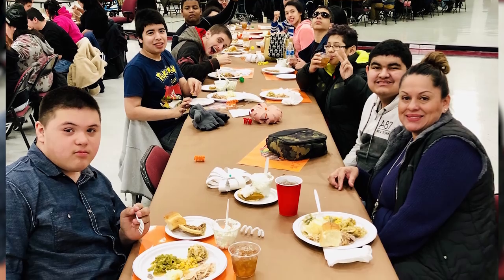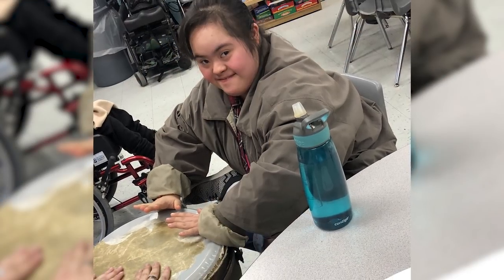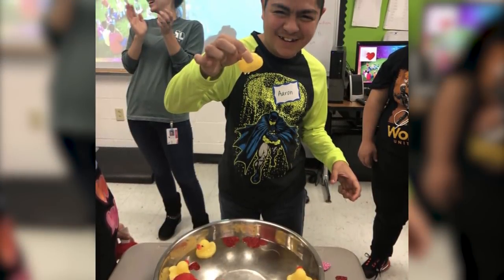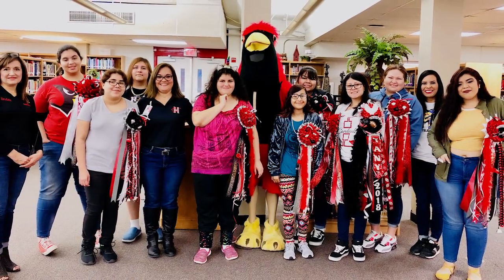We definitely want to increase opportunities for all of our students. In the future, we're hoping to possibly open a store on campus where students can work on adding more to their resume, learning how to stock shelves, ordering materials, and getting a chance to be more involved on campus. We want the students to feel that they're part of the community and the wonderful culture that we have at Harlandale High School.